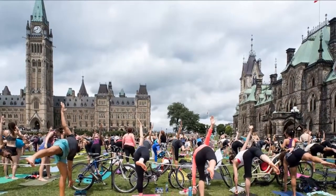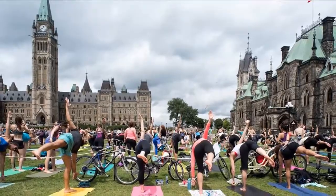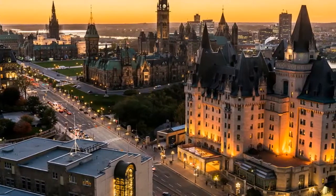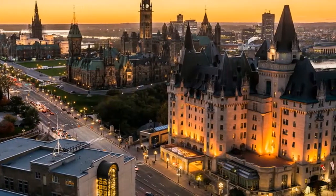Cross the locks to see the National Gallery of Canada. Its exterior reflects the sky and its inner courts embrace nature. The gallery's exhibits paint the story of Canada's past.